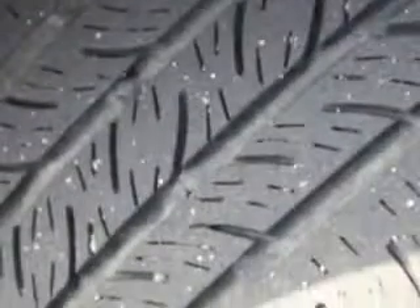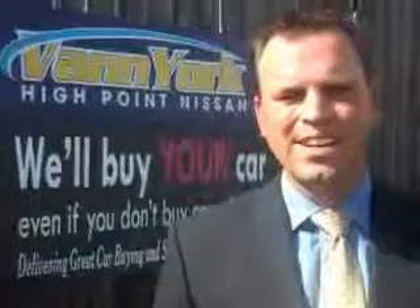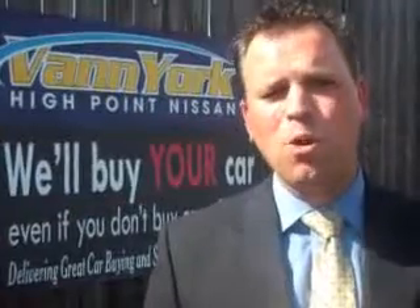You'll enjoy the drive in this 2012 Nissan Altima. See us at Van York's High Point Nissan today. Come by and work with our internet department or see me personally, Trey Powell. At Van York's High Point Nissan, we want to earn your business.